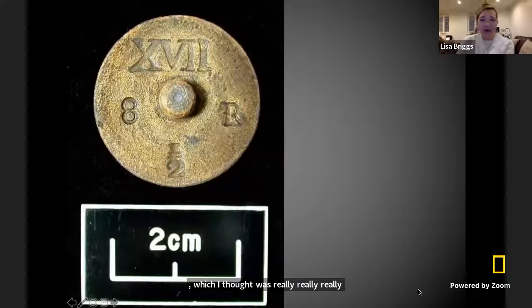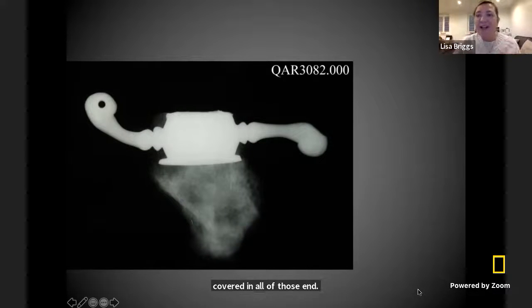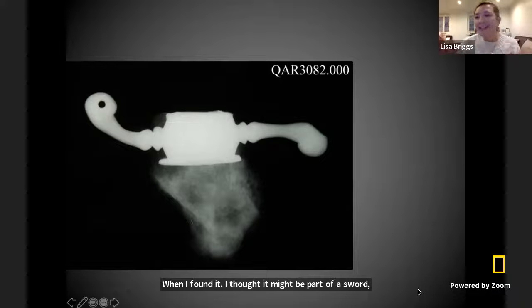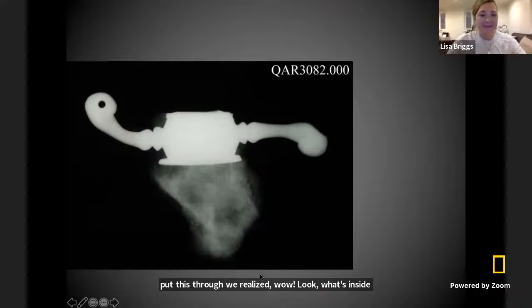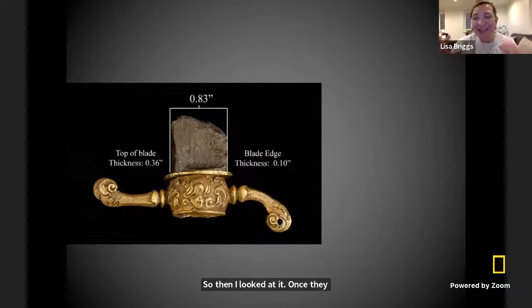We find lots of really cool artifacts, but my absolute favorite was one time I found a part of a sword. Everybody likes to think about pirates and their pirate swords. When I first found it, as you might imagine, it was covered in all of those encrustations and concretion, so I didn't really know what it was. I thought it might be part of a sword, but we had to put it through the X-ray machine — the exact same kind of X-ray machine you would use if you had a broken bone at the hospital. When we put it through, we realized — wow, look what's inside. It's a really cool part of a sword. Then I looked at it once it had gone through conservation, and here is what we found.